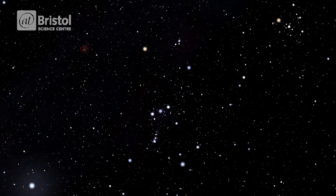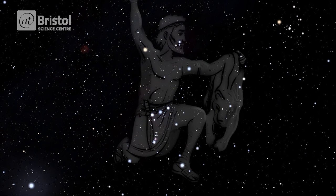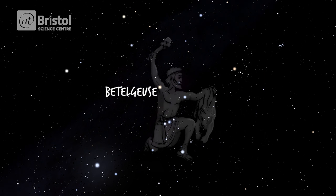According to Greek legend, Orion was a mighty hunter, so he was very strong, but not that smart, which is why his head is this collection of dim stars. He has two strong shoulders: Betelgeuse, meaning armpit of the giant, which holds a club above his head, and Bellatrix, meaning warrior, which holds a bearskin.